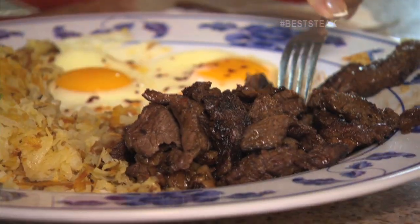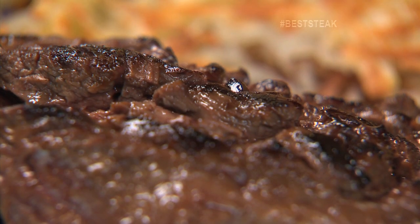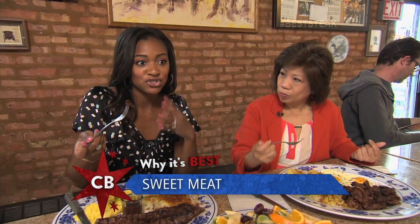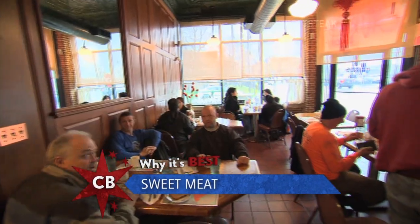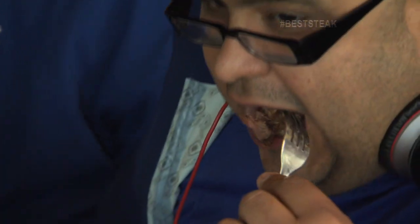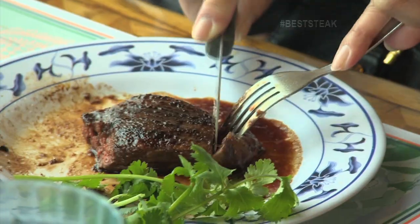You can taste a little bit of the teriyaki, but it doesn't taste like what traditional teriyaki would. It's got a little bit more sweetness to it — it's like candy almost. That's how it just kind of melts in your mouth. Why do you have Chicago's best steak? I don't think you can find this kind of marinated skirt steak anywhere else in Chicago. Mike's famous tagline is the best damn marinated skirt steak east of the Pecos.